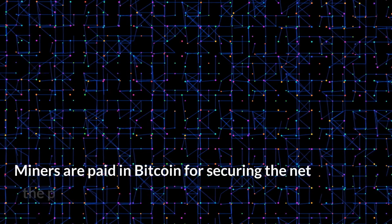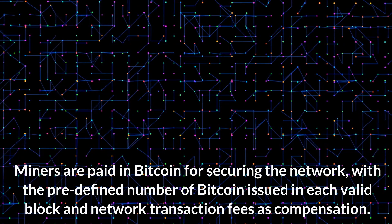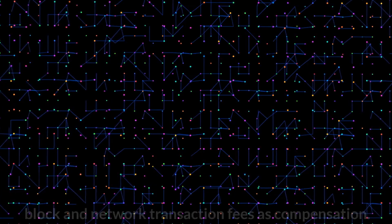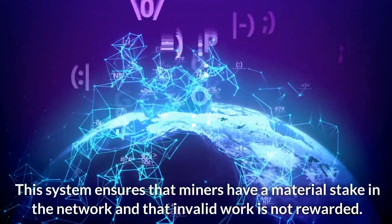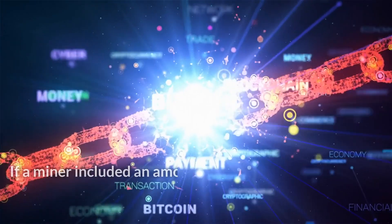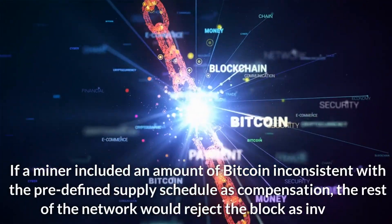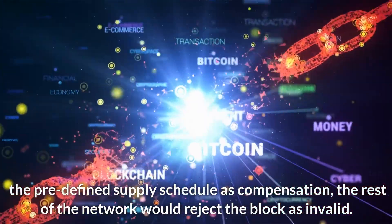The cost to solve a block represents the tangible resources required to write history to the Bitcoin transaction ledger, making the network more difficult to attack as it grows. Miners are paid in Bitcoin for securing the network, with a predefined number of Bitcoin issued in each valid block and network transaction fees as compensation. This system ensures that miners have a material stake in the network and that invalid work is not rewarded.